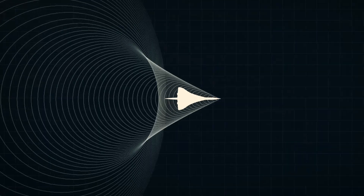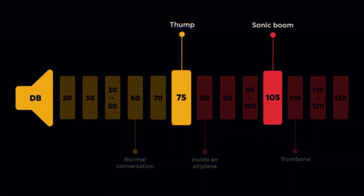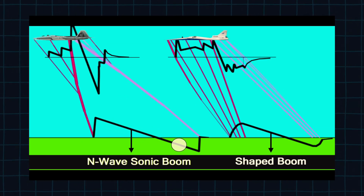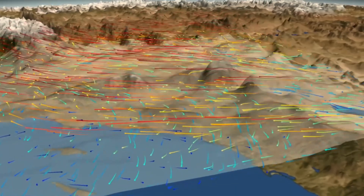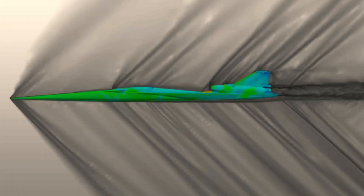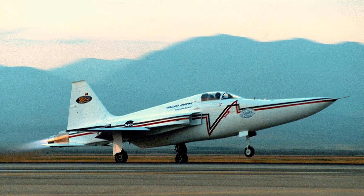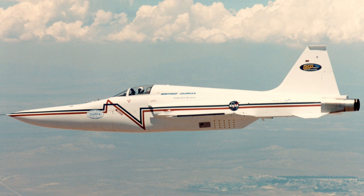Reducing that peak without simply flying higher or slower requires reshaping the entire pressure field around the aircraft. The target NASA set was a ground signature around 75 decibels — a level similar to a car door closing a few meters away. The signature also had to be stretched in time from a sharp N-wave into a more rounded, multi-peak-shaped boom, so that its energy was distributed over several hundred milliseconds. In the early 2000s, a modified F-5 with a reshaped nose produced a ground signature roughly 3 to 6 decibels lower than the baseline configuration at similar Mach and altitude.